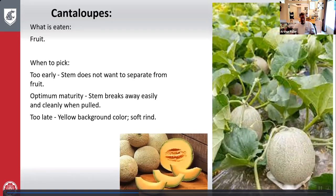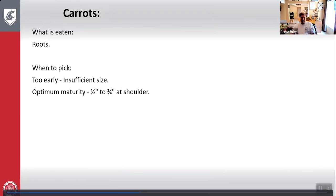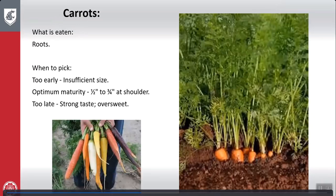Carrots: what is eaten is the root. Too early — insufficient size. Optimum maturity — one half inch to three quarter inch at the shoulder. Too late — strong taste or over sweet. Here's a good picture of the shoulder measurement, and some of the produce picked.